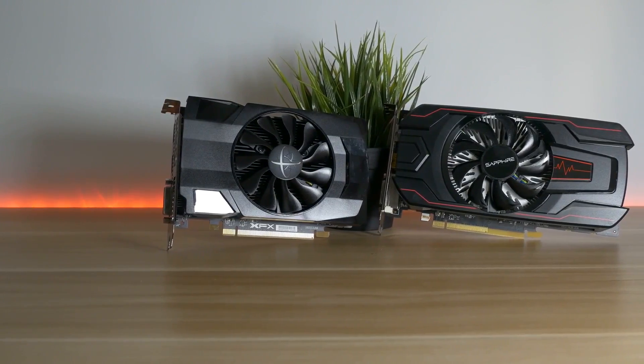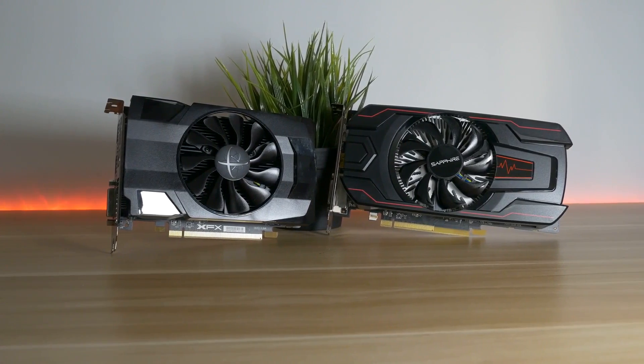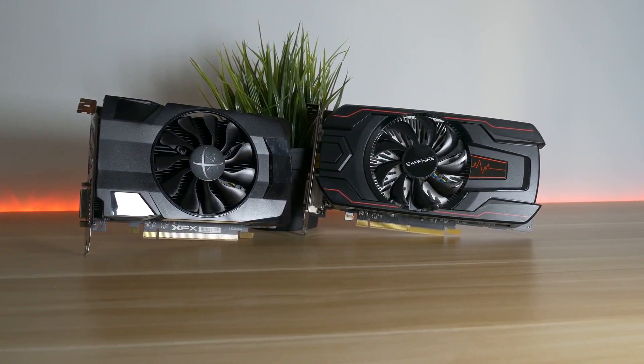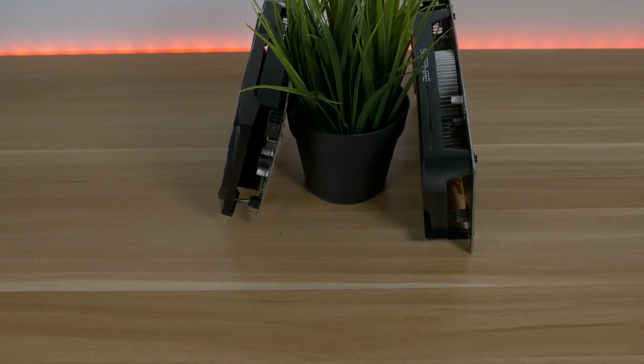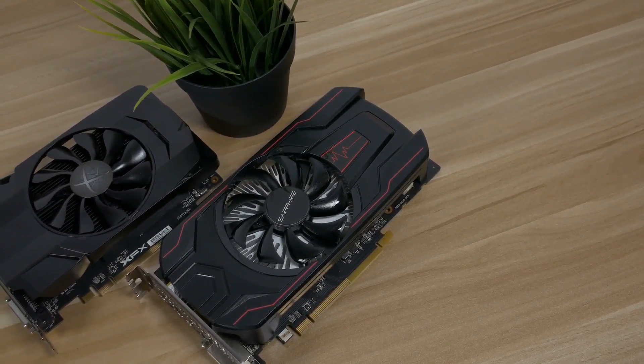As you can see, they perform almost the same. In some games the RX 460 performs better, in some the RX 560. They are both good budget cards for 1080p gaming on medium and high settings. If you are planning to buy any of these cards, just get the cheaper one.